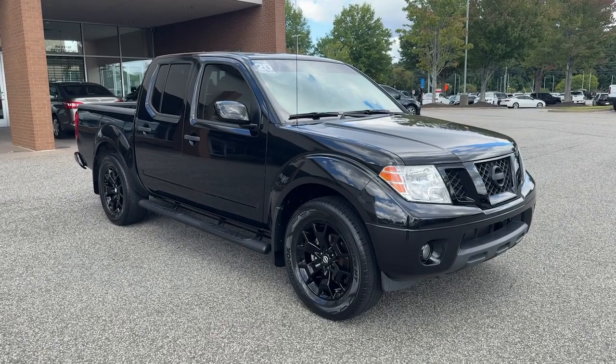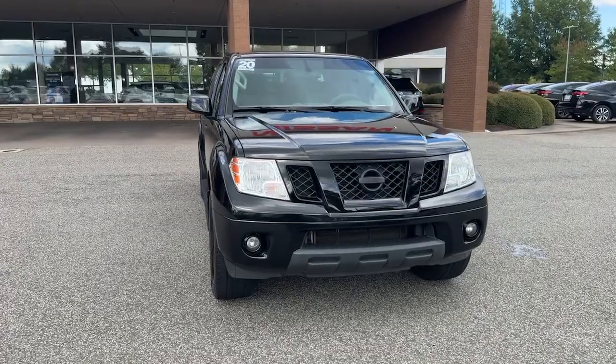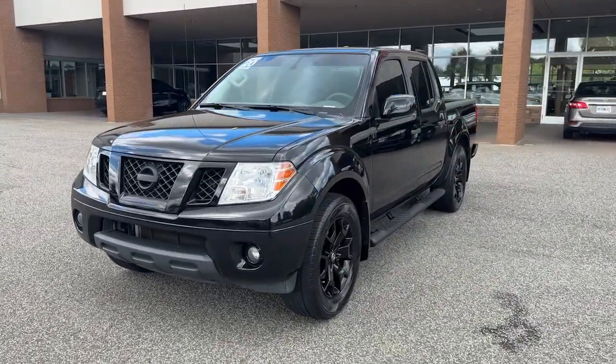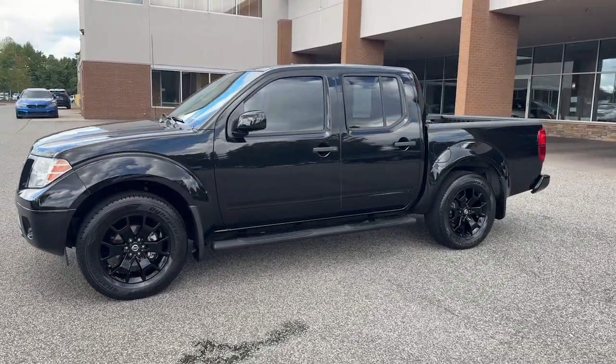Go home happy with the 2020 Nissan Frontier. This vehicle is an outstanding buy with fewer than 45,000 miles on the odometer. This capable Frontier delivers impressive durability and a work ethic to match.